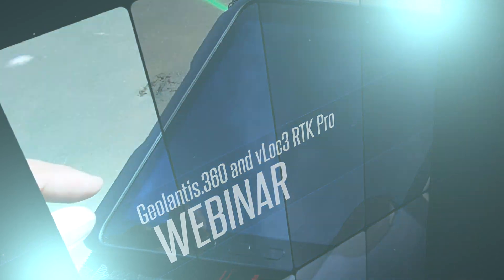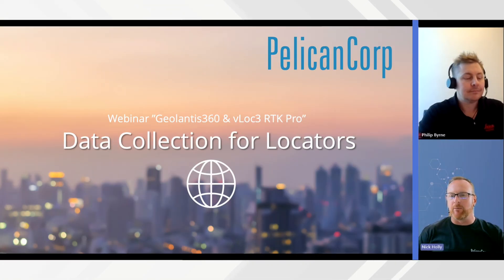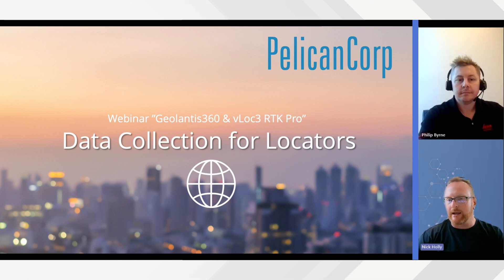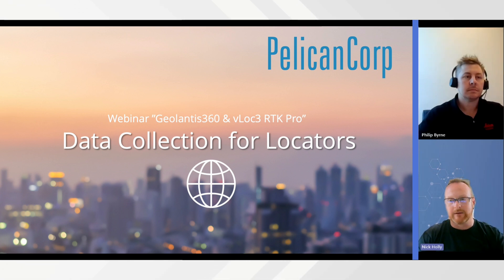Hello and welcome everyone to this special presentation in collaboration with our friends at CR Kennedy. In the world of locating technologies, there's a raft of innovations providing exciting opportunities for utility locators to collect beautiful data. Specifically, products like the Vivax VLOC 3 RTK Pro combine high precision positioning with powerful locating capabilities. Today we'd like to share examples of how you can leverage these products to produce beautiful data.